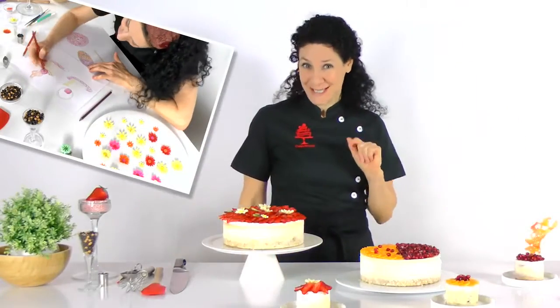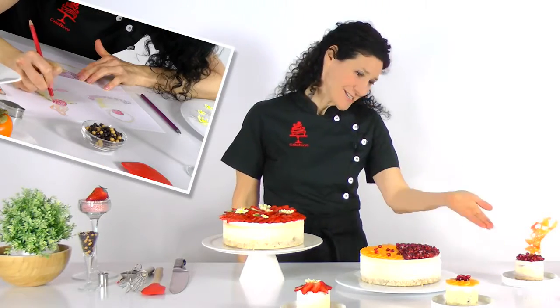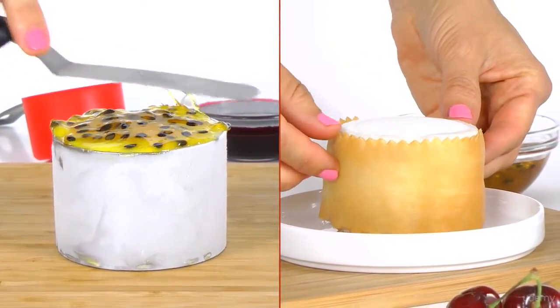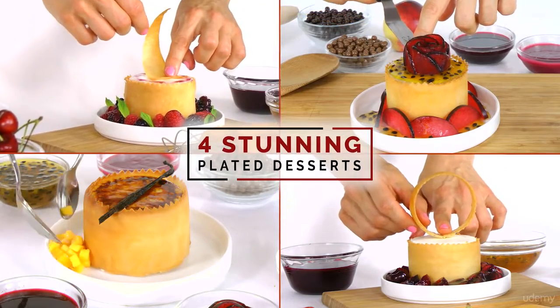We'll then move on to the artistic part of the class, and create many elegant and stunning presentations for the cake. We'll start by plating the cheesecakes as personal desserts, and I'll show you four amazing designs that you can choose from.